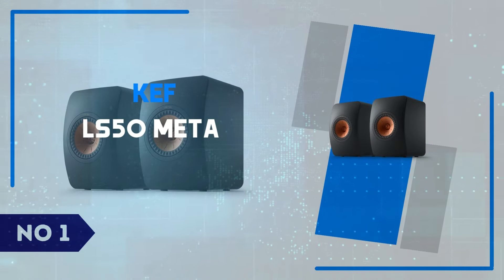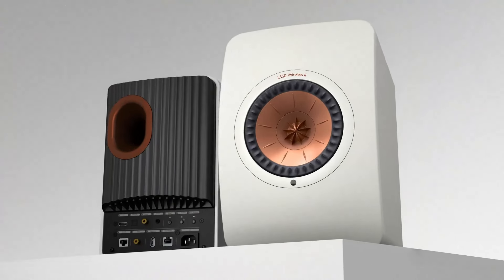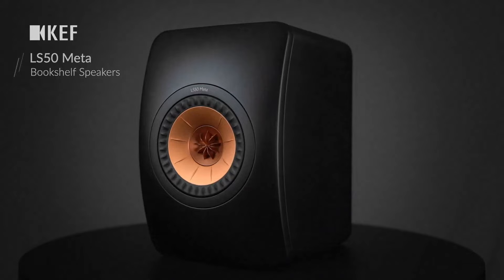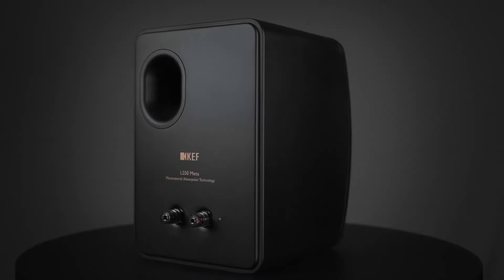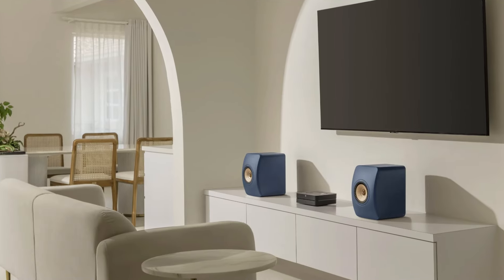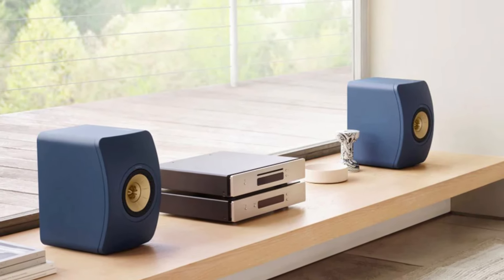Number 1: KEF LS50 META. The KEF LS50 META delivers an impressive audio experience, blending cutting-edge technology with sleek design. The standout feature is its Meta Material Absorption Technology, or MAT, which drastically reduces sound distortion by absorbing unwanted frequencies, resulting in clean, balanced audio. The Uni-Q Driver Array, a KEF hallmark, further enhances clarity by placing the tweeter at the center of the mid-range driver, providing an immersive soundstage that fills any room with pinpoint accuracy. Whether you're a casual listener or an audiophile, the LS50 META brings out hidden details in your favorite music, making it feel as if you're hearing it for the first time.